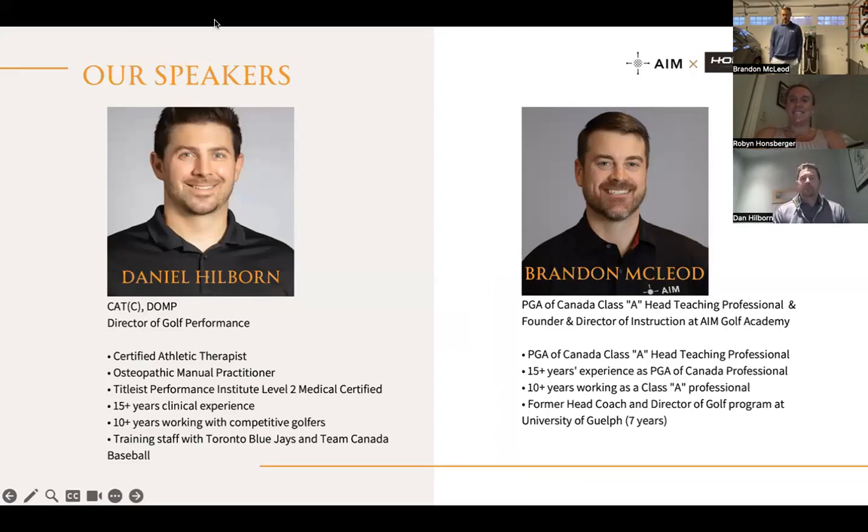I know a lot of people on the call. My name is Daniel Hilborn. I'm a certified athletic therapist, osteopath, and Titleist Performance Institute Level Two Medical certified. I have 15-plus years of clinical experience, 10-plus years working with golfers from beginners to tour players. I've also worked at the Blue Jays and Canada Baseball — lots of background with rotational athletes and developing programs to get the best out of the people we work with.